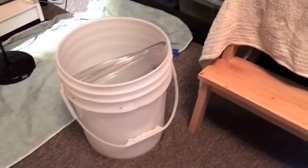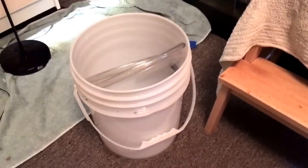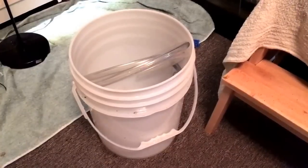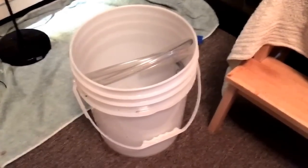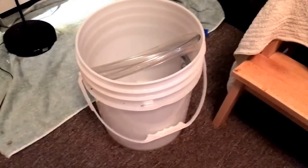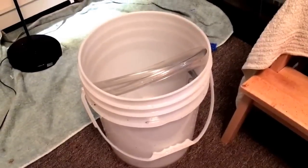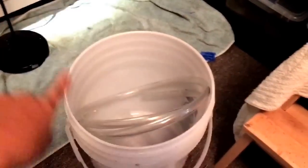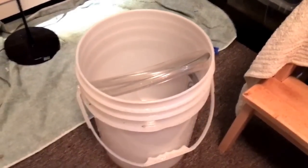One thing I forgot to mention — I only have one bucket and I need to buy a couple more. I want to always have a dedicated dirty bucket and a clean bucket. Because I'm a germaphobe, I bleach everything every time I use it. So when I used this as the dirty bucket, I went to the sink, bleached everything, and then created new water in it.